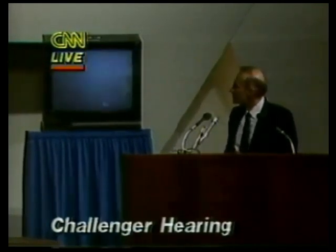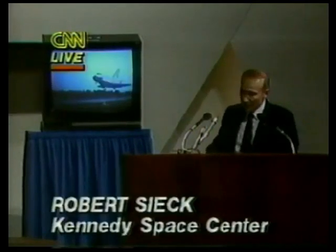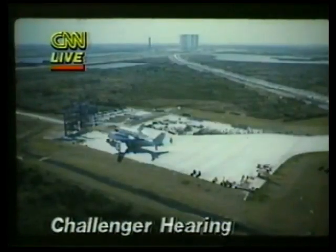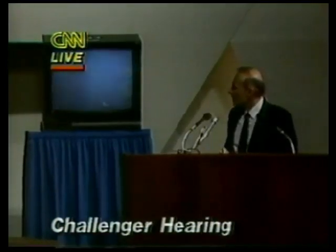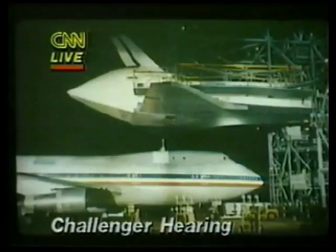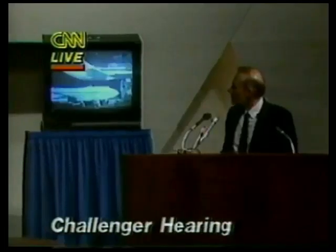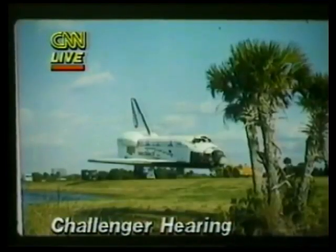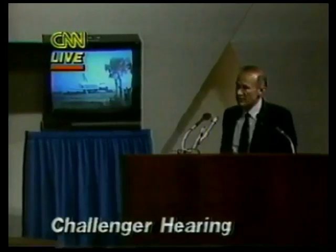We've had five landings of orbiters from orbit at Kennedy. This is the way the Challenger arrived after its last mission, which was in November of 85 — came in on our carrier aircraft to our mate-demate device. We put it on the runway, extend the landing gear, and tow it to the orbiter processing facility.